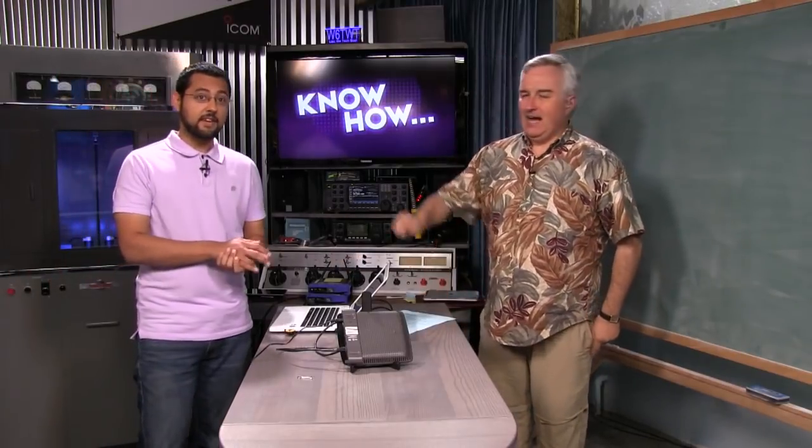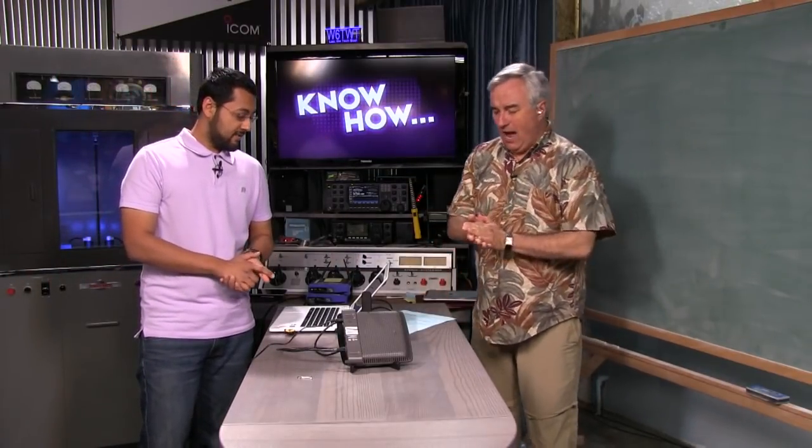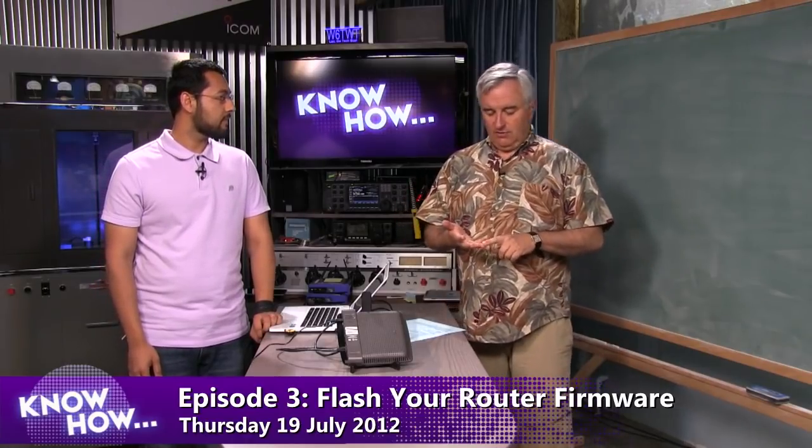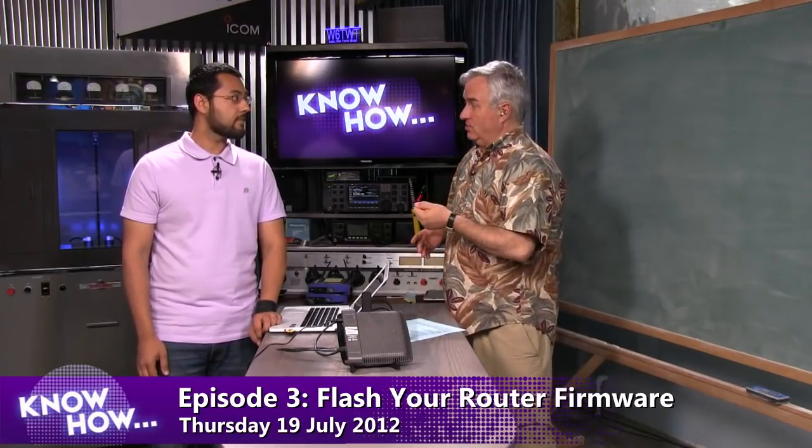I'm Padre and I'm Aktar. Leo Laporte — Know-How, the show where we actually show you how to do stuff with our hands. Today we are going to put new firmware on this Cisco router. Cisco did something kind of silly recently. If you had a high-end Cisco Linksys router — an EA 2700, 3500, or 4500 — by default those routers come with auto-update turned on, meaning Cisco can push an update to your router without your permission.